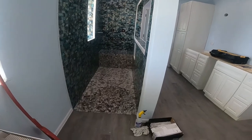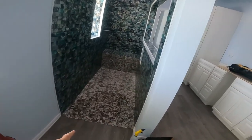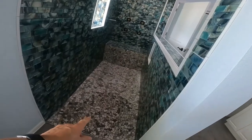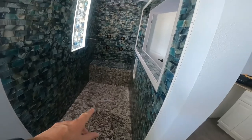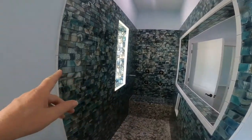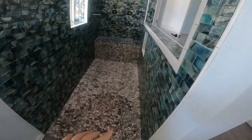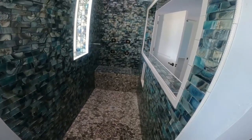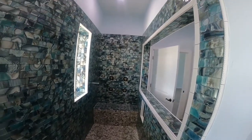He just finished laying all the rock and wet it down so it doesn't suck the moisture out of the concrete. Tomorrow he'll be back to do all the grouting of both the walls and the floor. He says it's going to take four bags of grout — I don't know how much is in a bag, but I assume it's quite a bit.